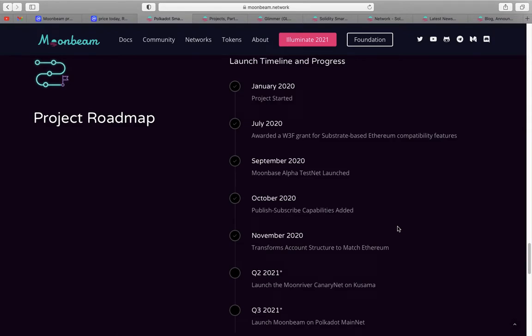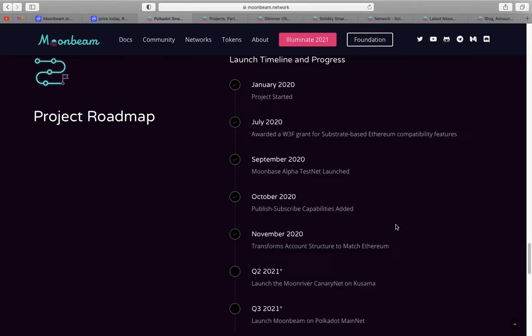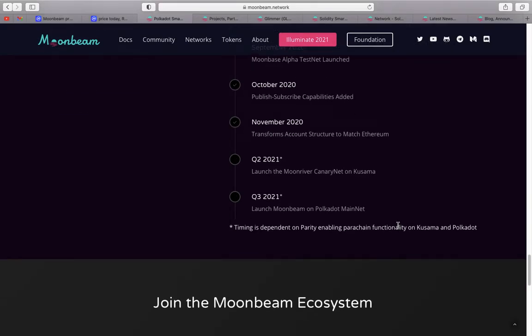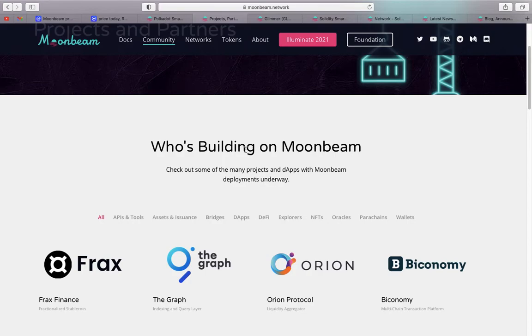This year, what we care about is the third quarter — the launch of Moonbeam on the Polkadot mainnet. But Moonriver is going on Kusama in the second quarter. So they're running in parallel, though Moonriver is slightly ahead of Moonbeam. When you see two projects running like this together, and then you see this page — who's building on Moonbeam — you really think wow, as I've been monitoring this project.